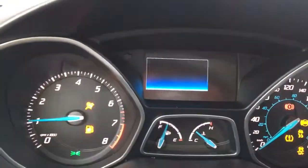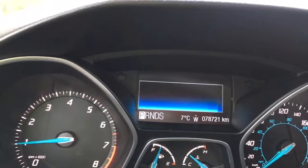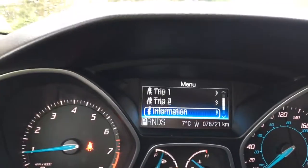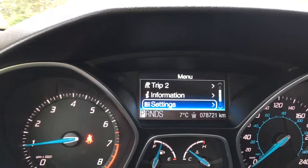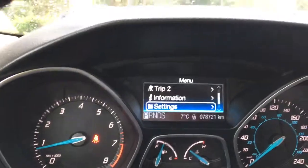When we start up the vehicle you're going to see any important messages, and there's a menu that we can toggle through — Trip 1, Trip 2, Information, Settings — and these all have sub-menus. You're also seeing the temperature outside as well as the direction we're facing and the odometer reading.